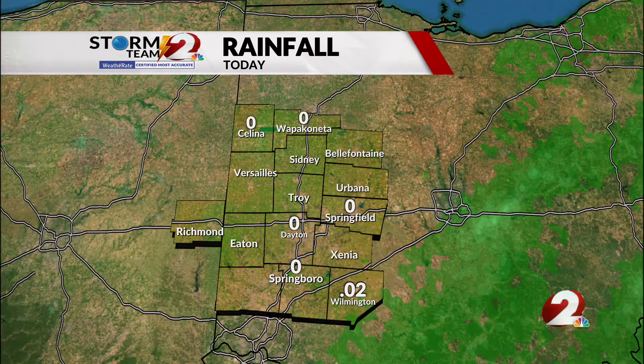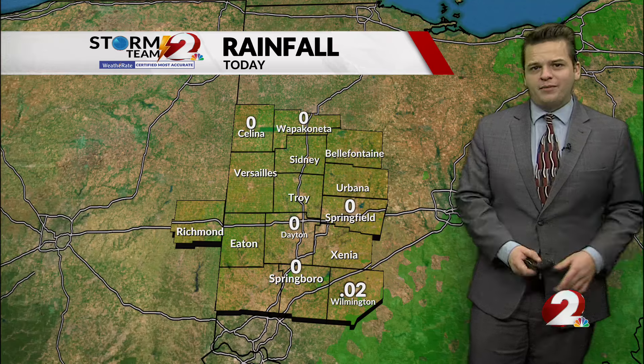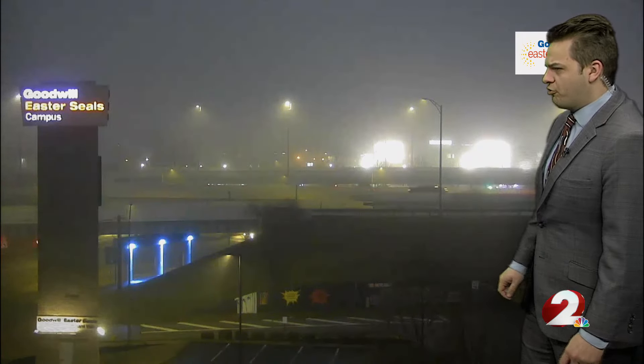We did see that rainfall mainly yesterday into the evening hours. The pavement was wet outside and we didn't pick much up after the midnight hour — just 2 one-hundredths of an inch at the National Weather Service in Wilmington. We did see right around 5 one-hundredths of an inch in some areas right before midnight. Not much rainfall, but it was enough to put down wet pavement and create some fog as that system passed. You can see in the Goodwill auto-auction camera, barely seen in front of you.